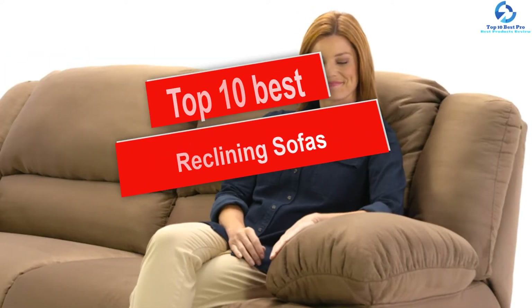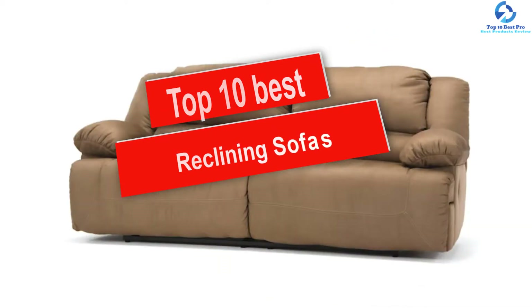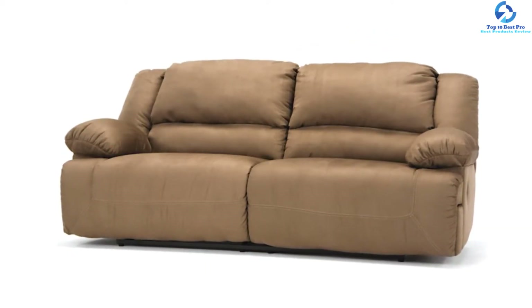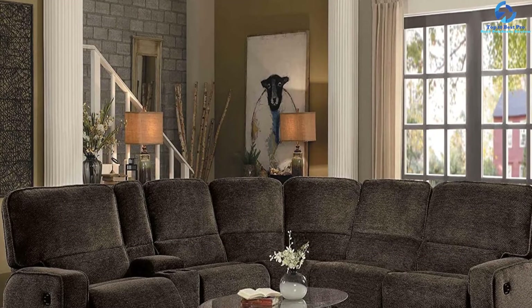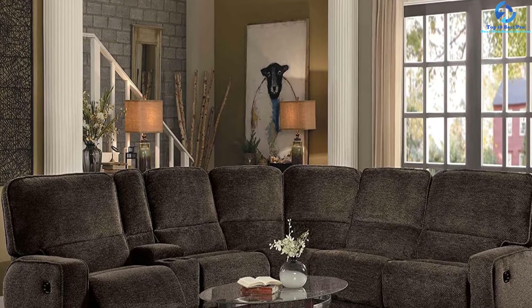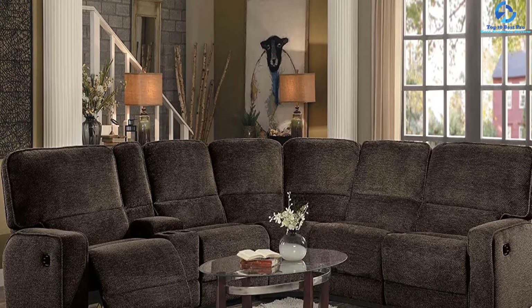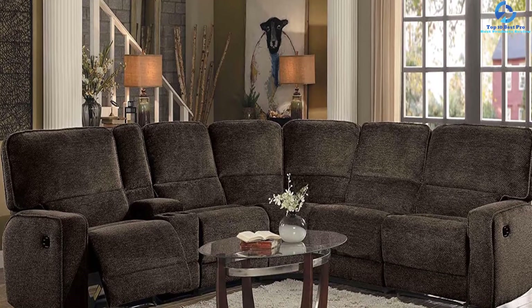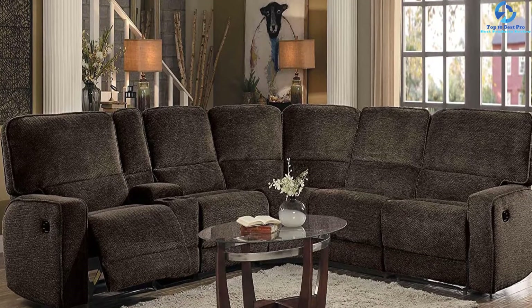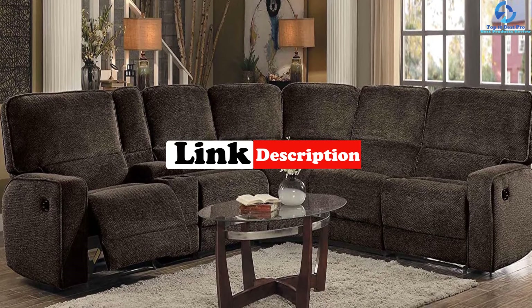Hey guys, in this video we're gonna be checking out the top 10 best reclining sofas. I made this list based on my personal opinion and hours of research, and I've listed them based on quality, durability, price, and more. I've included options for every type of consumer, so if you're looking for an entry-level option or the best product money can buy, we have the product for you. For updated pricing on the products mentioned, be sure to check the links in the description down below.